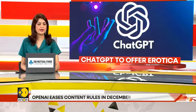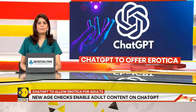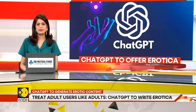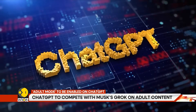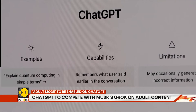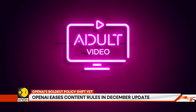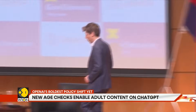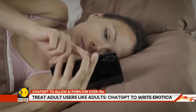OpenAI is loosening its rules. ChatGPT will soon allow adult content for verified users, with the goal of making the chatbot more flexible, more personal, and more human — though the decision is triggering fresh questions about safety, censorship, and morality. Starting in December 2025, adults will be able to request erotica and other previously restricted material. OpenAI's owner Sam Altman describes the change as part of a 'treat adults like adults' policy, designed to make ChatGPT more open and versatile.